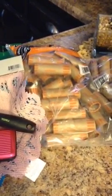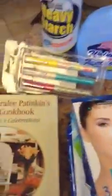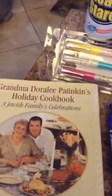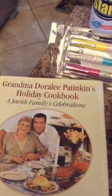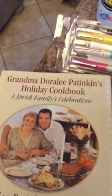I already posted my Dollar Tree haul a while ago, so now I'm filming this because I need to put everything away. But I forgot to show you — this is from Dollar Tree: the Grandma Dora Lee Patting King's Holiday Cookbook, A U.S. Family Celebration. And I really, really...